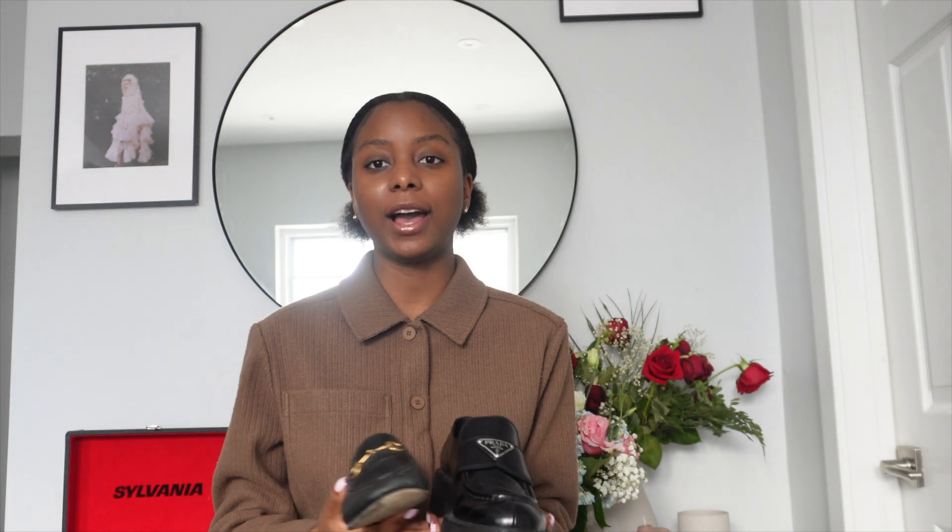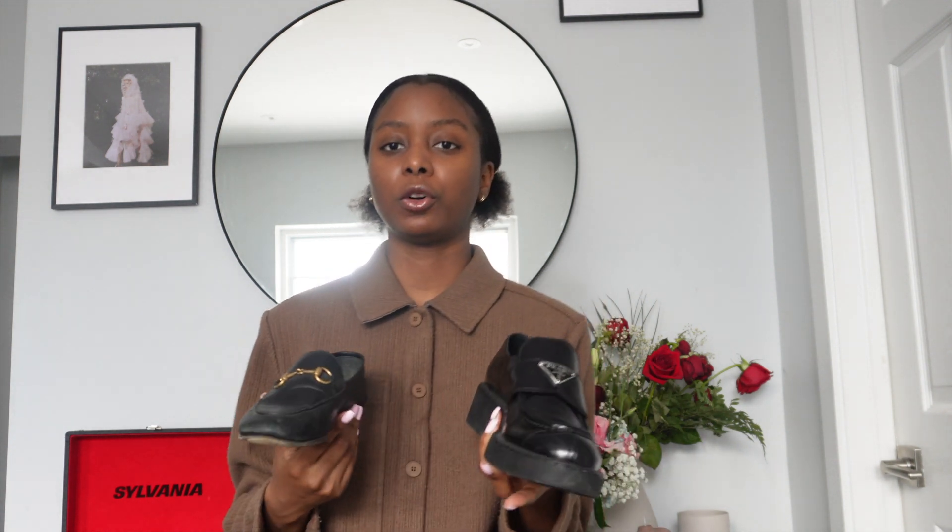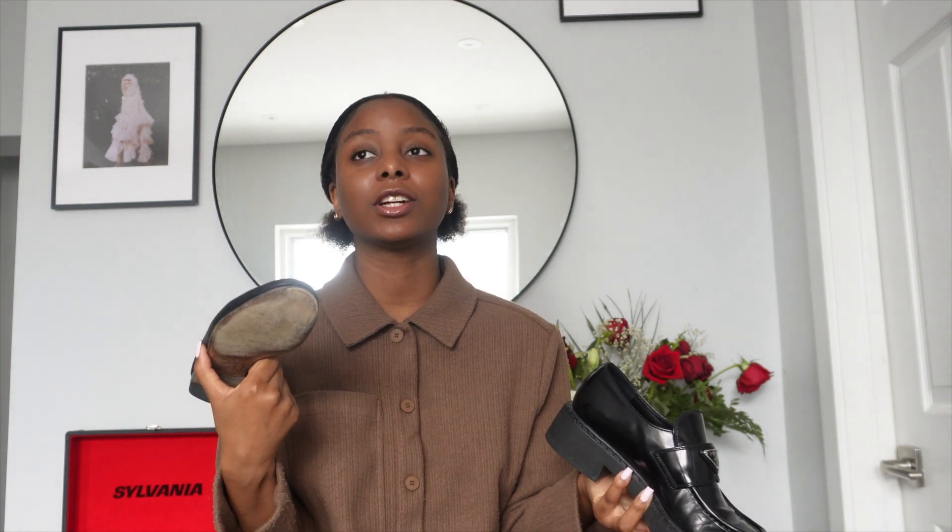These are designer shoes, so they're not cheap. The Gucci loafers are around $1,100 and the Prada loafers are about $1,200 Canadian. They're pricey, but having a nice luxury shoe in your closet feels great. Save up a few paychecks — it's worth it. I'm 22 now and have had these since I was 18, and they're still in really good condition.